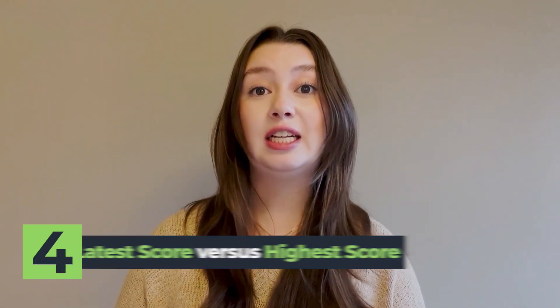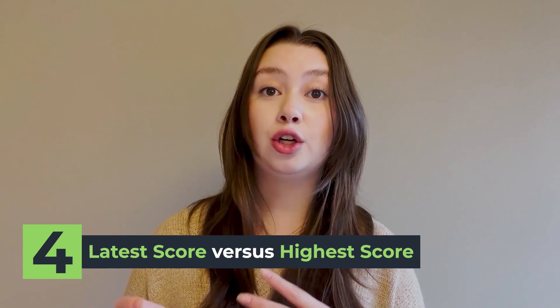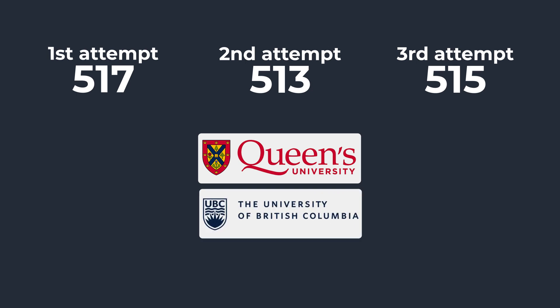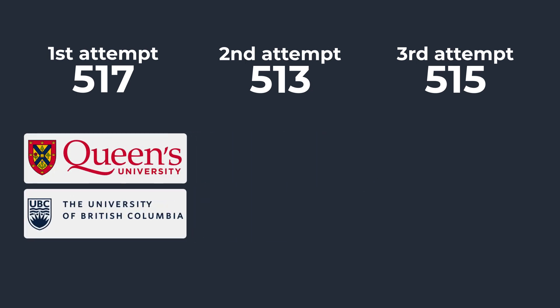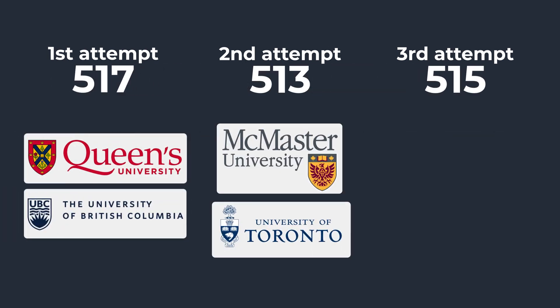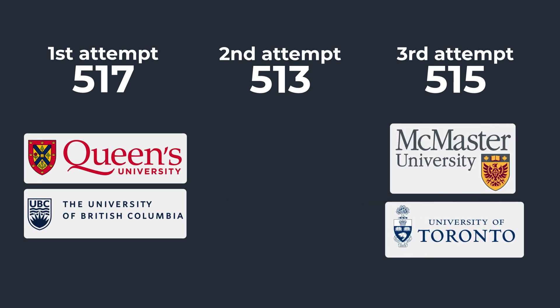Another thing a lot of people consider is: what do I do if I don't get the score I want — do I retake the test? When applying to Canadian medical schools, certain schools look at different scores on your retakes. For example, if you've taken the MCAT three times, Queen's University and the University of British Columbia will take your best score across all retakes. However, schools like McMaster University and the University of Toronto will only take your most recent score — so this is something you should be prepared for from the beginning.